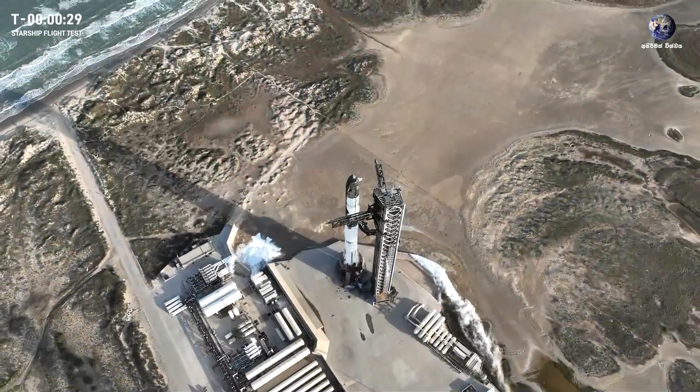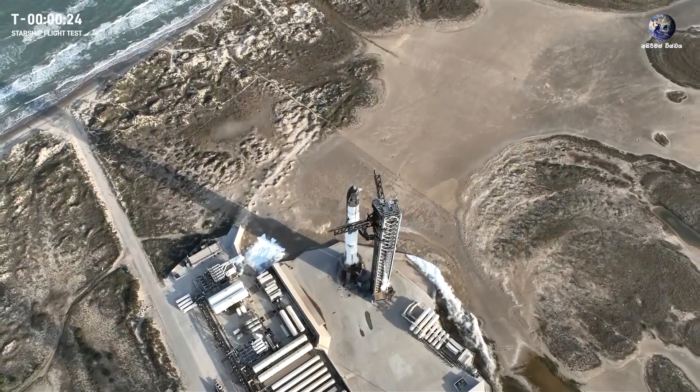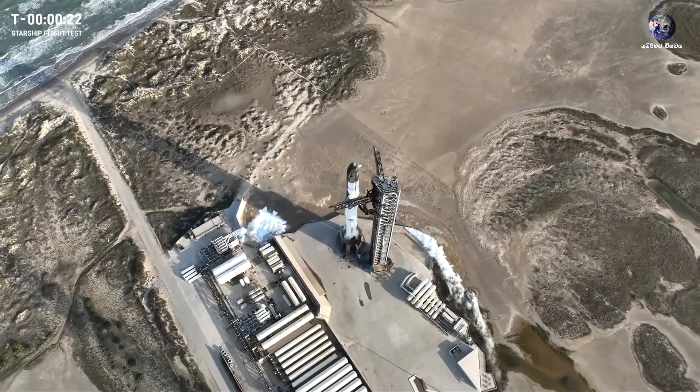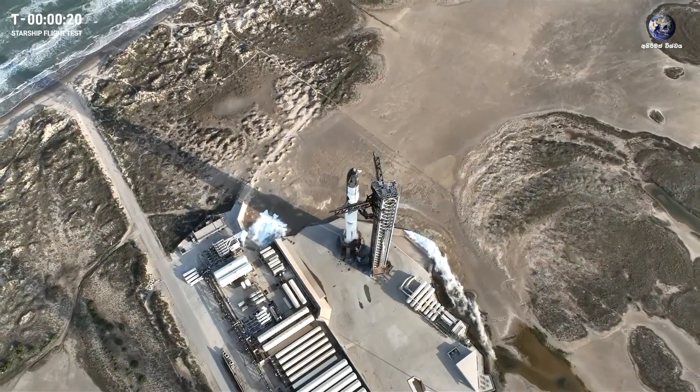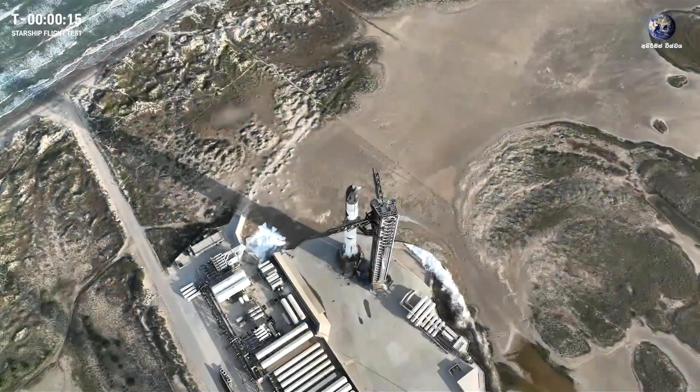And now T minus 30 seconds till the liftoff of the 8th flight of Starship. Our flight director Joe Schleicher today is go for launch. Let's listen in as he takes us through the final seconds of the count.